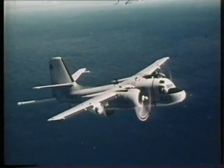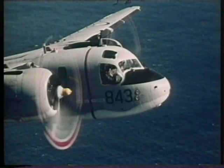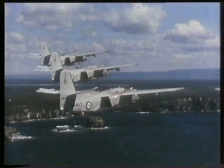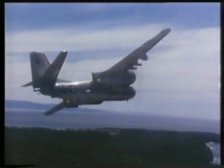In March 1977, 16 replacement Trackers were bought from the US Navy. Although second hand, the replacement aircraft were the later G model, which had improved mission equipment.